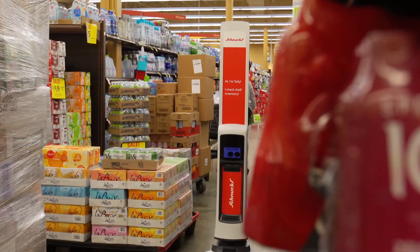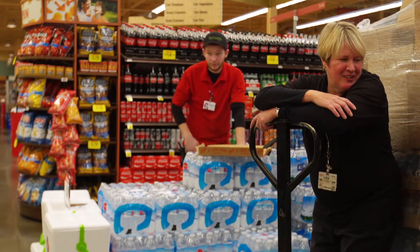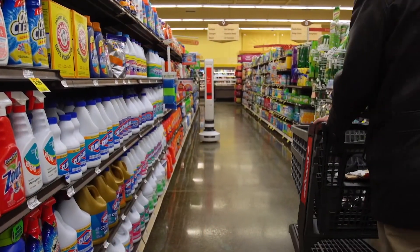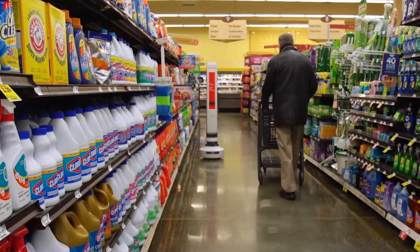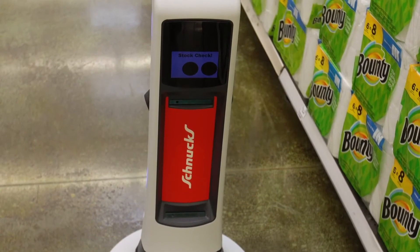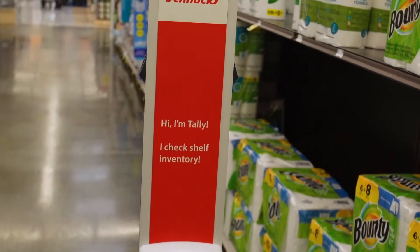But there is still a long way to go. Some employees complain Tally is the source of many an afternoon traffic jam — it gets in their way. Right now they're in 15 stores, and Schnucks is working to determine just how much efficiency they're gaining from Tally. They don't have numbers yet, but I'm confident we'll see an improvement in stock position in those stores.